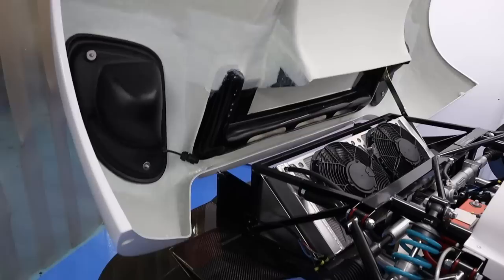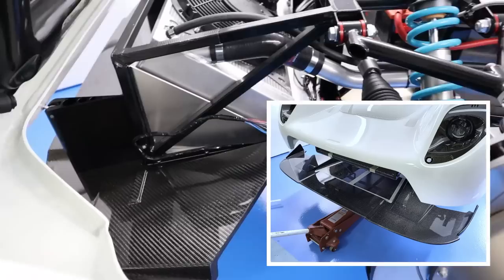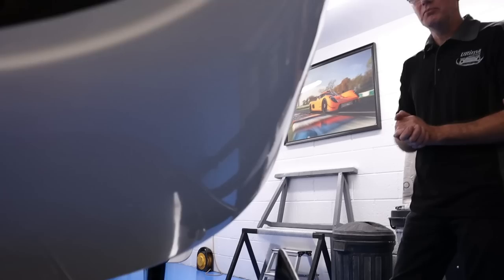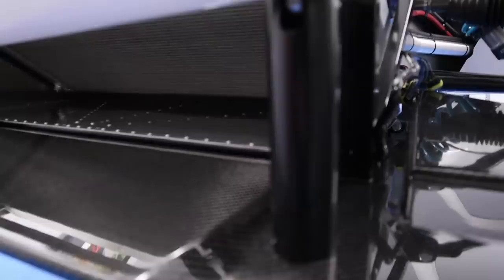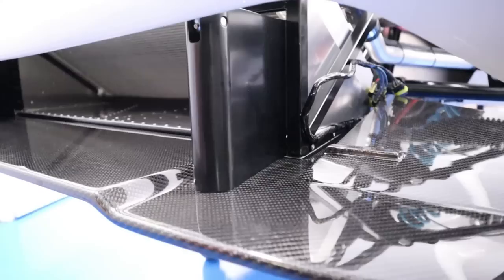And then the front splitter — which is a work of art. It's fitted basically last in the process. It is one of the last components, because we don't like to lock everything into position until everything's fitted. We still need the front canopy to be able to move until the splitter's been fitted. These aero mounts are made of machined aluminium, anodized. Super.